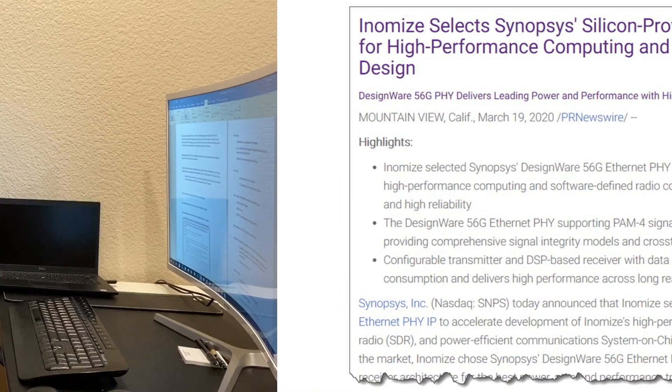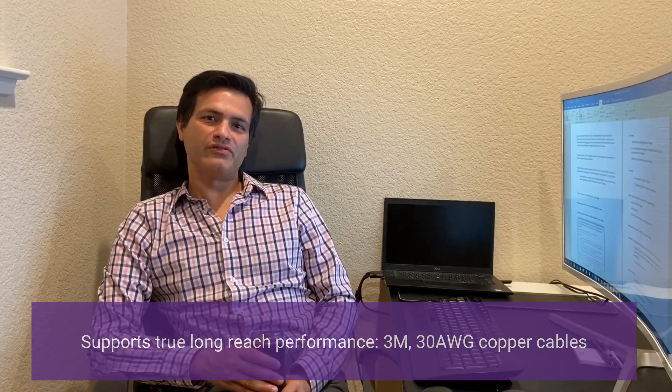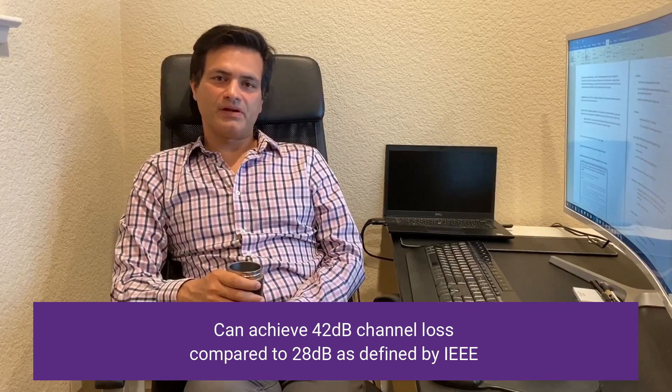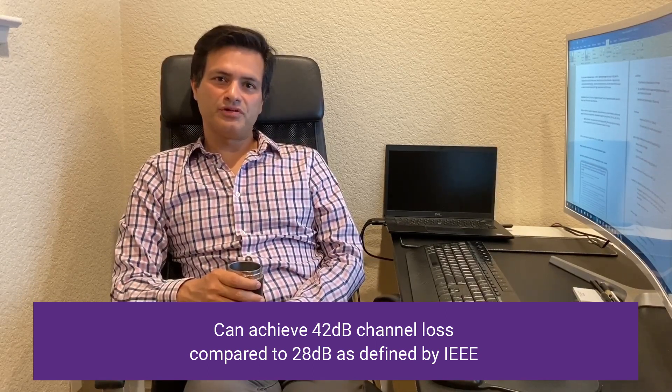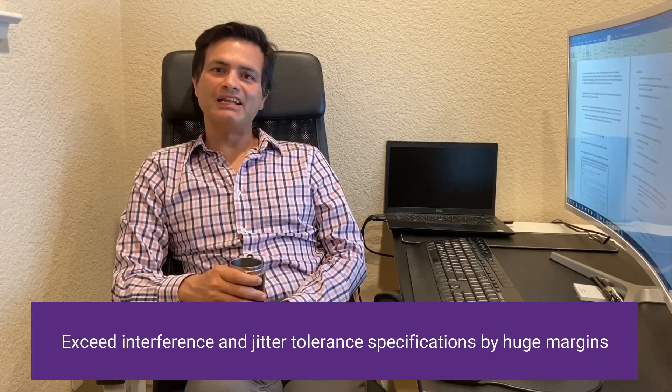Our 112G Ethernet PHY supports true long-reach performance. This means we can support 3-meter 30 AWG direct-attached copper cables. In our lab, we have been able to achieve channel losses greater than 42dB, compared to the IEEE 802.3 CK spec of 28dB. We also exceed interference tolerance and jitter tolerance specs by huge margins.